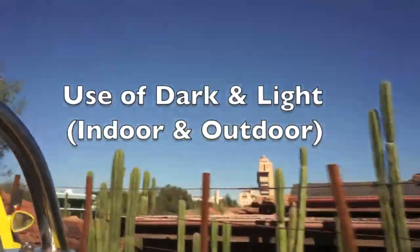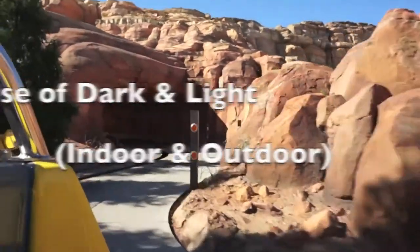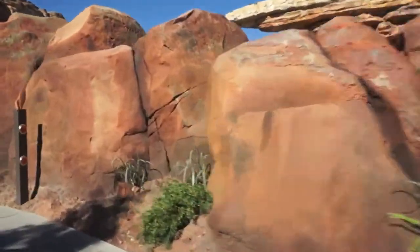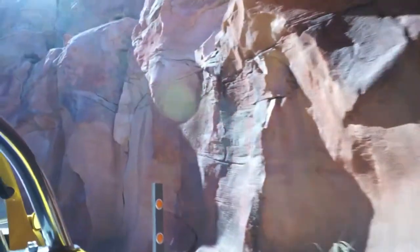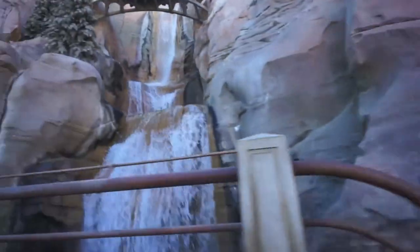Another aspect common to a dark ride is using the dark and the light. In this case, it's also using the indoors and the outdoors as people speed in between the various spaces of the ride and get this incredible sense of contrast of dark and light.